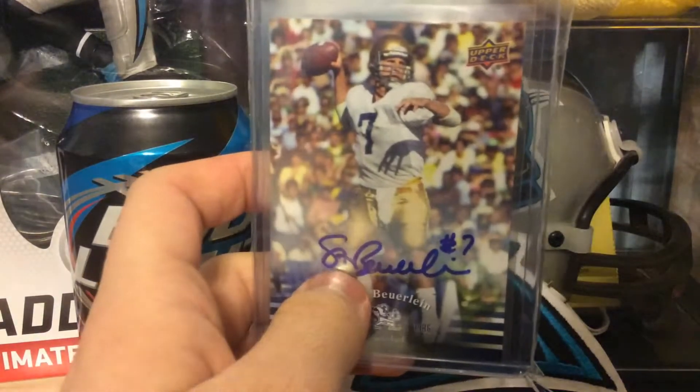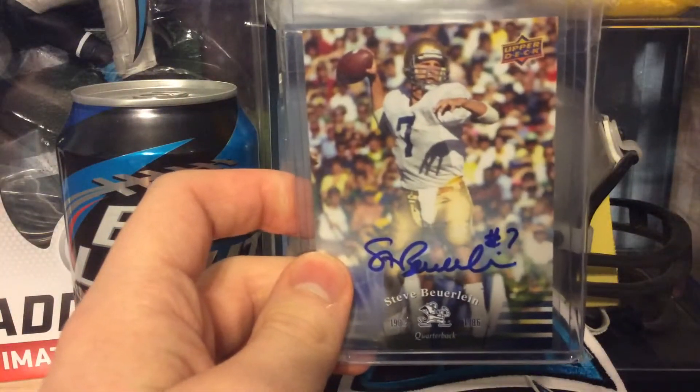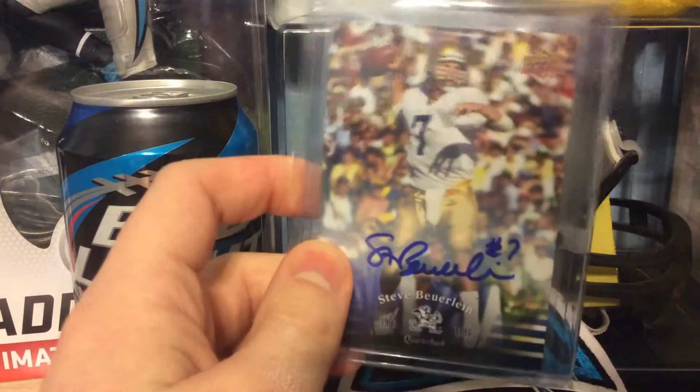Pretty hyped to see what Bradbury can do next year. Next up is out of 2013 Upper Deck University of Notre Dame Football.